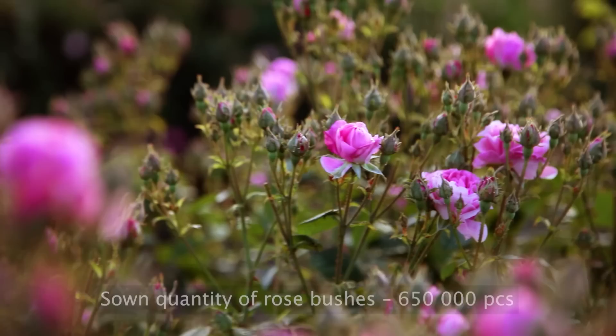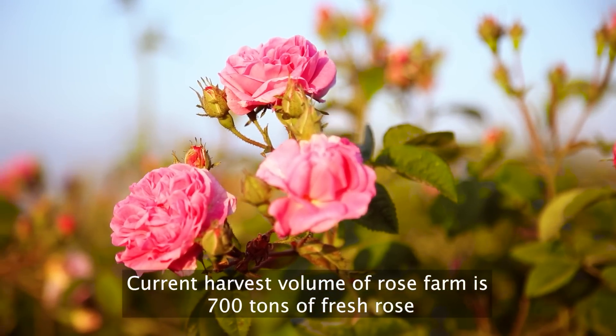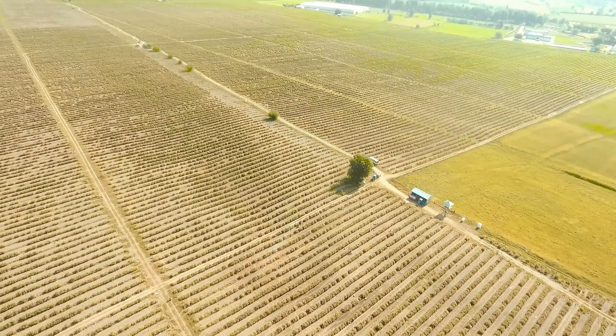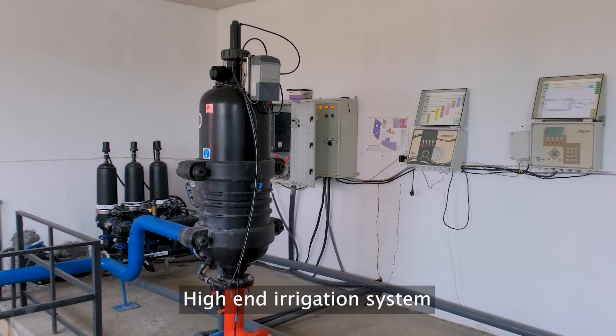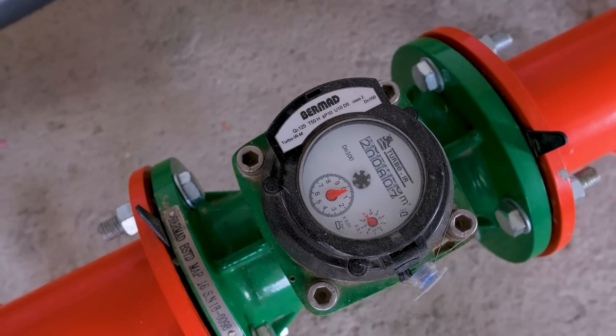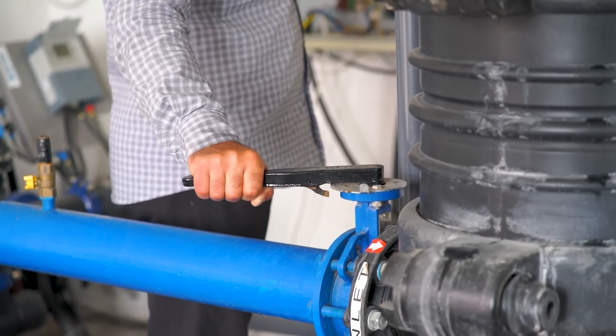We've got a whopping 650,000 rose bushes sown in our fields, and our current harvest volume is an impressive 700 tons of fresh roses. We're all about top-notch quality here. That's why we've invested in the best equipment for oil refining, sourced from the world's leading companies in the industry. Quality is key and we're committed to delivering nothing but the best.